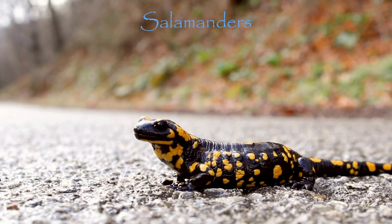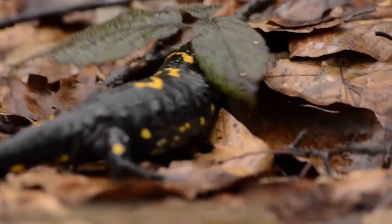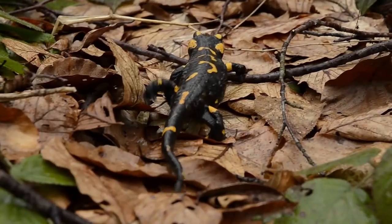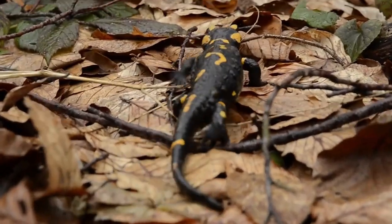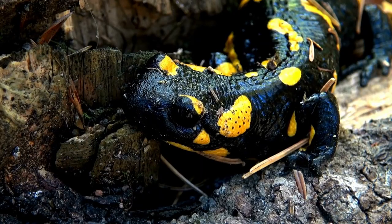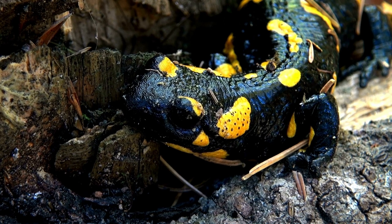First on our list are the salamanders. Salamanders are like the superhero of the amphibian world. They've got a lizard-like appearance with slender bodies, short limbs, blunt snouts, and a tail that's present in both adults and larvae. They can regenerate lost limbs and other damaged parts of their bodies, and can even regrow their tails if they get caught by a predator. Within just a few weeks of losing a limb, they can perfectly reform the missing structure.